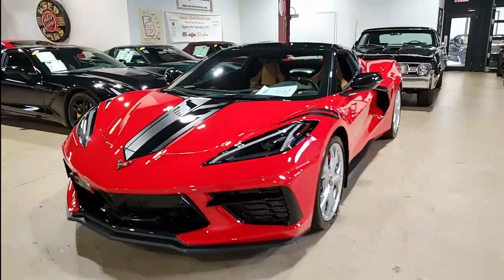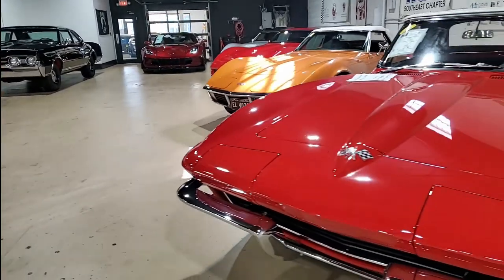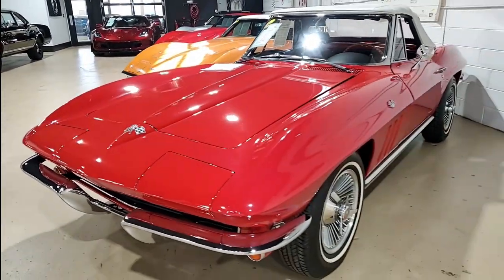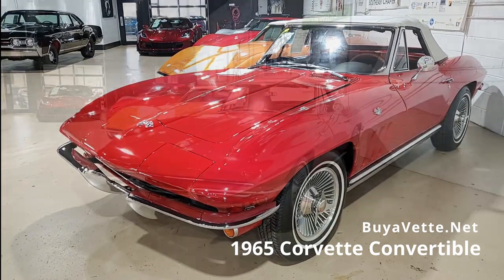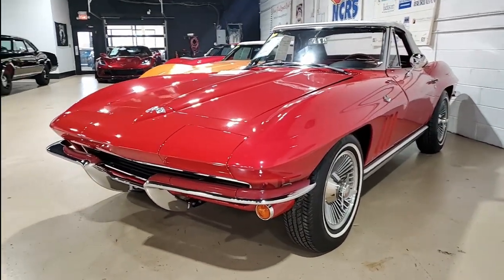Here's another one of our classic Corvettes here at buyavet.net. Remember, if you want to see the pricing and more detailed information and photos — beautiful photos in fact — be sure to check out the link below this video in the video's description and you'll get that information right there.